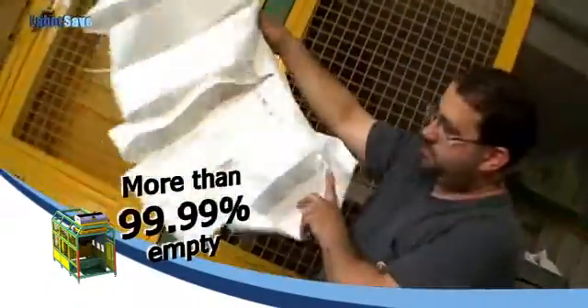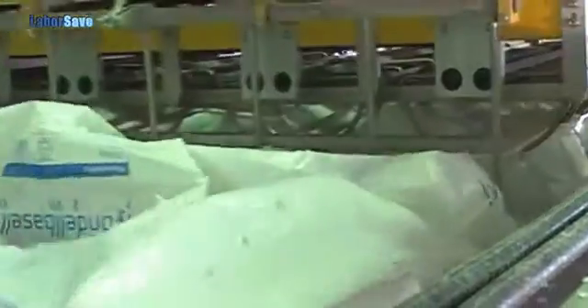reducing waste and leading to significant savings in raw material costs. The empty sacks are then discharged and compressed into a collection unit or an automatic compactor.